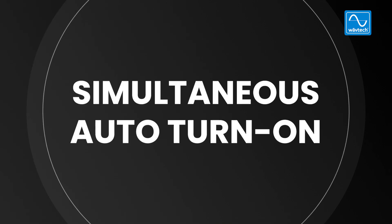Reason number five: simultaneous auto turn-on. Independent turn-on modes is something that all of our LOCs and line drivers have, to give you an automatic turn-on no matter what the factory signal is. We have two independent modes — DC offset and audio detect — and both are on by default to guarantee automatic turn-on no matter what kind of factory or aftermarket system you have.